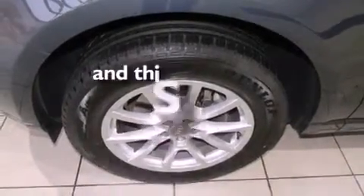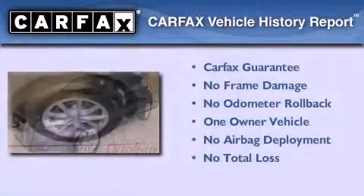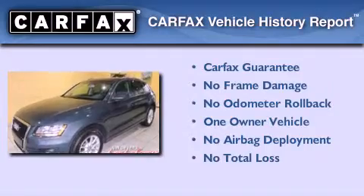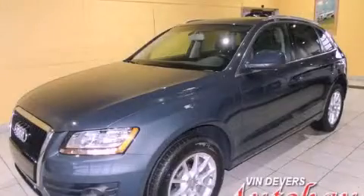This vehicle has fewer than 34,000 miles on the odometer. This Audi has had only one owner and it qualifies for the Carfax buyback guarantee. Please call us today for more information on this great vehicle.